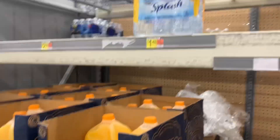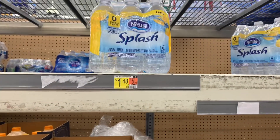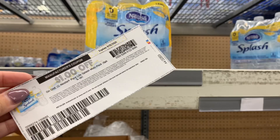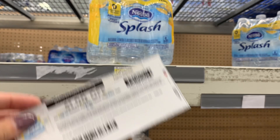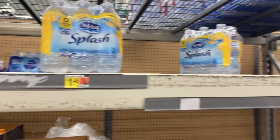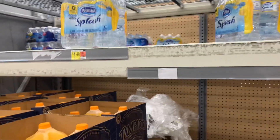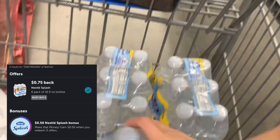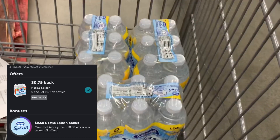The first deal I'm going to grab is a repeat deal. I'm going to pick up three of these Nestle Splash Waters priced at $1.48, and use three $1 off one manufacturer coupons that I printed from coupons.com. Three of them will bring me to $4.44. After using three $1 coupons, I will pay $1.44. I have an Ibotta rebate for $0.75 back when I buy three, making my final cost for all three just $0.69.